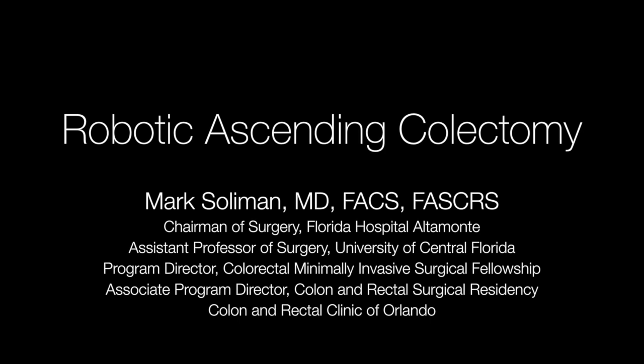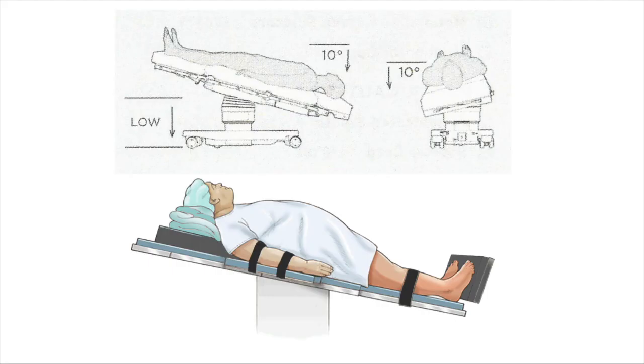When I first began doing robotic surgery, there was nothing more painful than doing a robotic ascending colectomy. One of the main reasons is because of bed positioning — I always messed this up. I was frustrated. The instruments weren't correctly positioned, the ports were messed up, and it all starts with patient positioning. So I want to cover that in great depth right now.